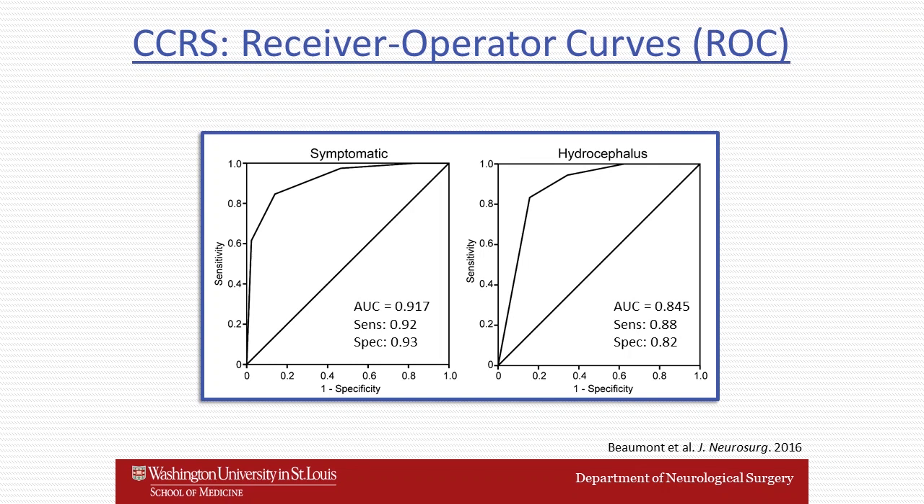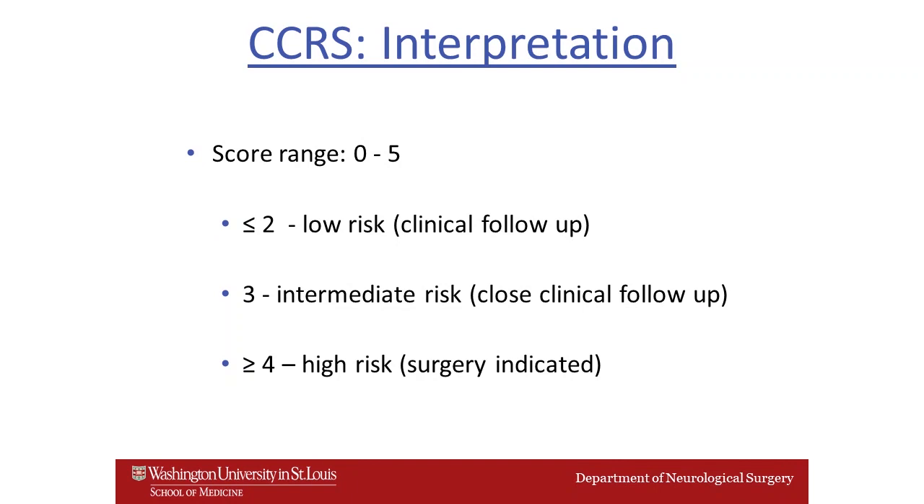The colloid cyst risk score ranges between zero and five. If it's less than two, the lesion is at low risk and clinical follow-up with serial imaging is indicated. If it's greater than four, the lesion is at high risk and surgery is indicated. If it's three, it's an intermediate risk lesion and very close clinical follow-up is probably indicated for most of these patients.